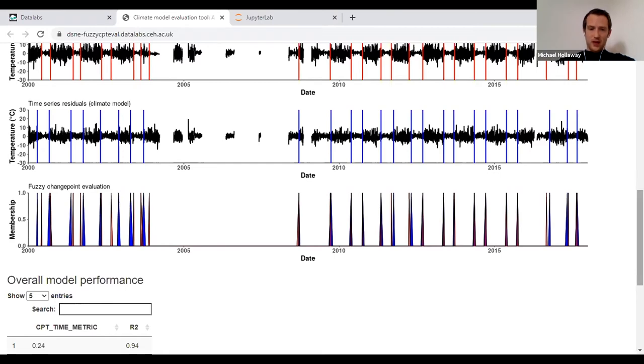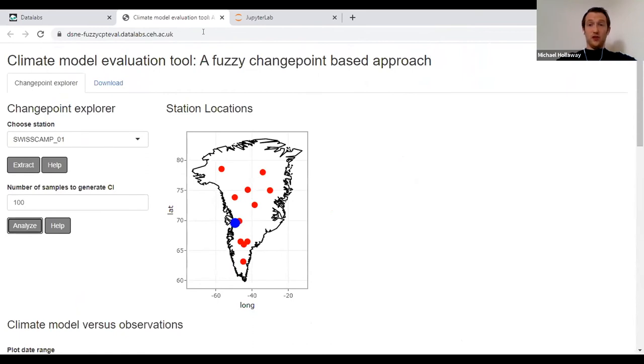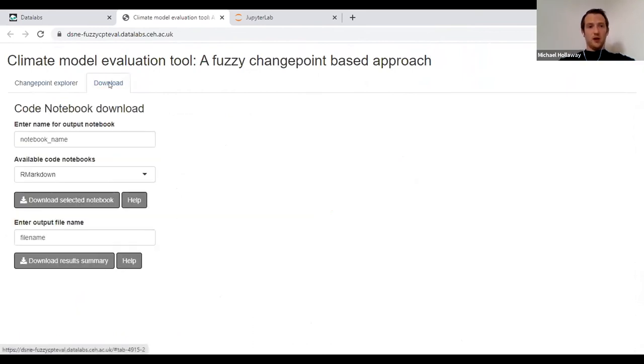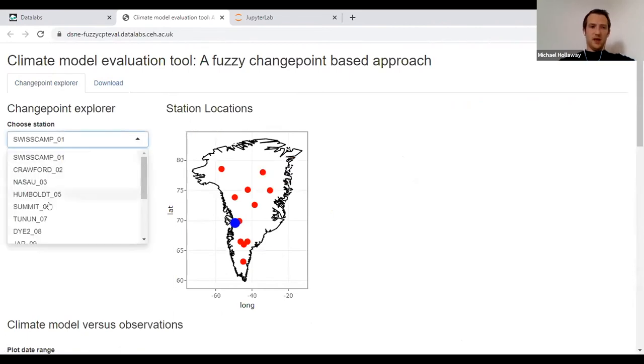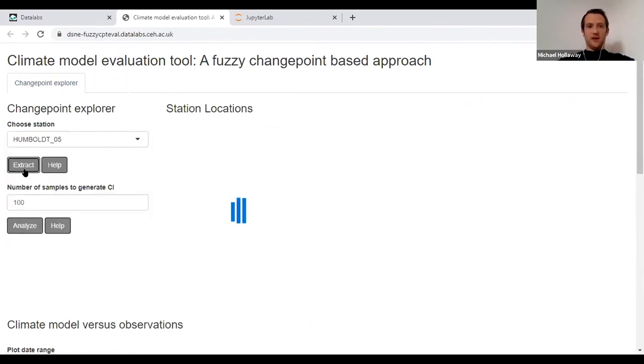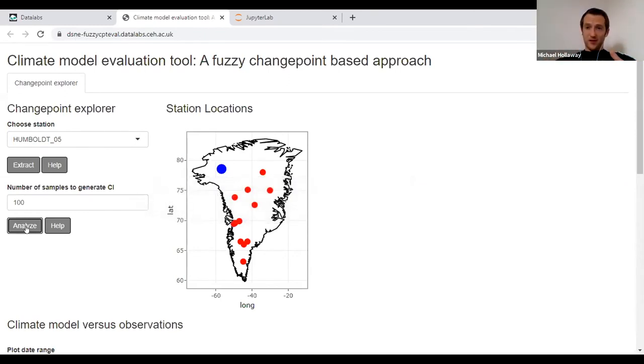At the bottom is a summary of results, and you can download results in different notebook formats or as a spreadsheet. If you want to look at a different site, you just pick it from the list, re-extract the data from the file store and rerun the method. If you're sharing this as a domain expert without coding knowledge, or with a policy maker using it as a decision-based tool, you can just share the graphical interface — allow them to explore, and they can come back through the labs if they have questions.